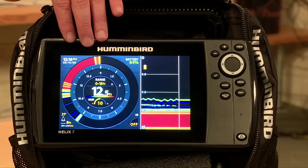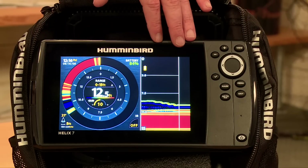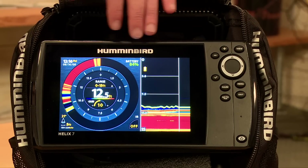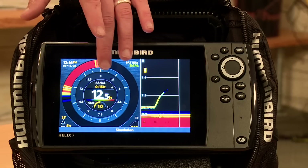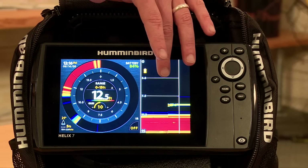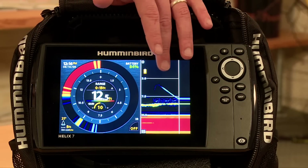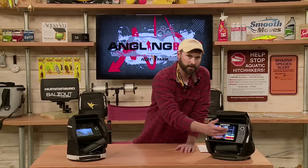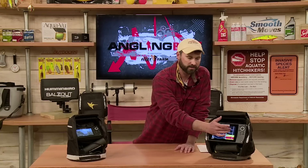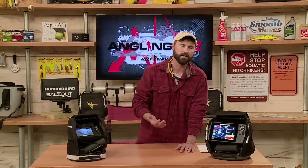We've got the flasher display mode in these units with oversized digital readouts and it's also an ultra fast, real-time display. In addition, we've got the 2D sonar and flasher split screens. For those of you that may have spent your entire life ice fishing with the flasher and are looking to convert into that 2D sonar screen, you've got a great means of truthing what the flasher is telling you and what the 2D readout is telling you.